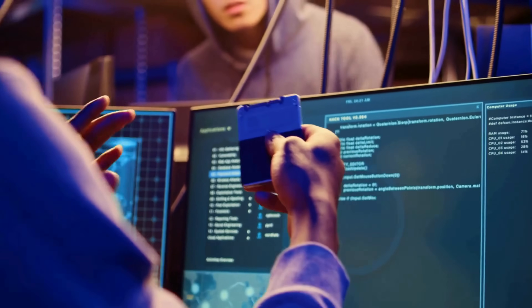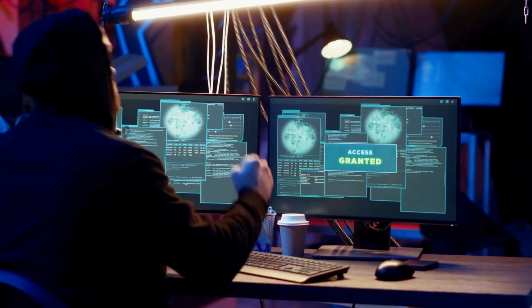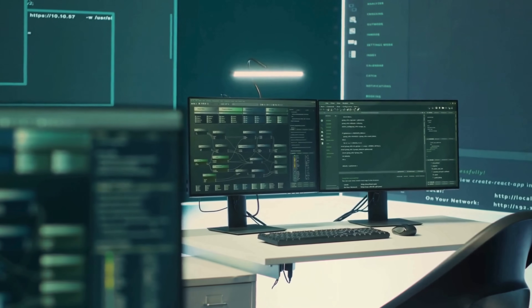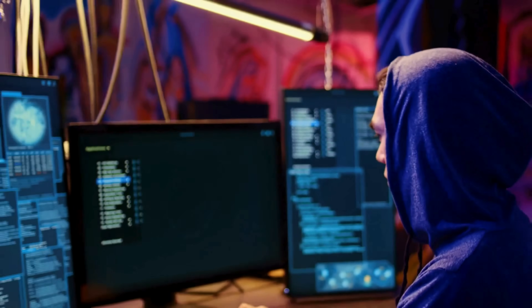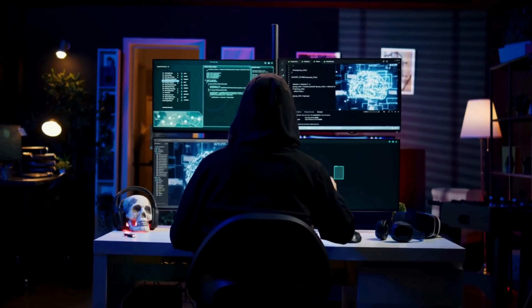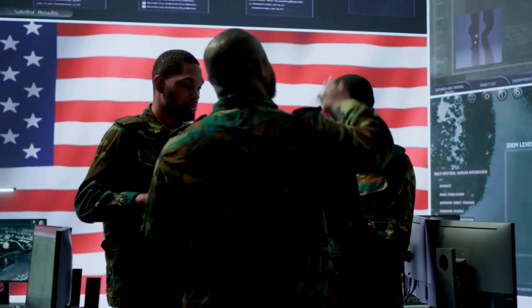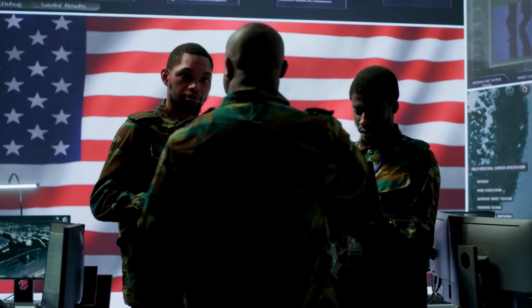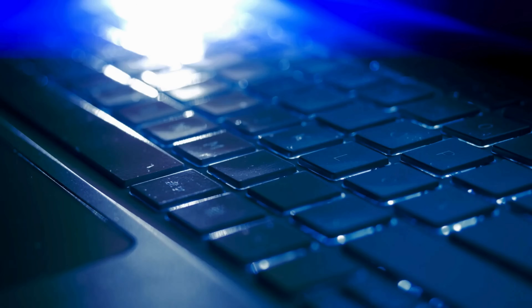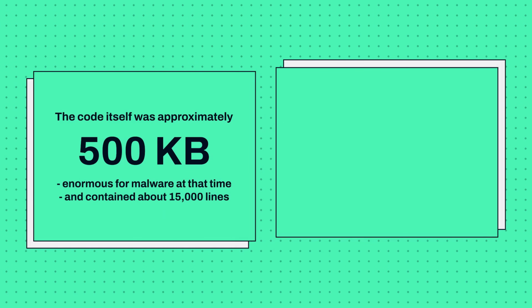The malware contained the first-ever PLC rootkit. This groundbreaking component allowed it to inject code into industrial controllers while hiding those changes from operators, making the sabotage virtually invisible to even vigilant personnel. Stuxnet also used stolen digital certificates from reputable companies like Realtek and JMicron, giving it the appearance of legitimate software and allowing it to bypass security measures that would typically flag unsigned code as potentially malicious. It also contained a sophisticated command-and-control system that allowed its creators to update the malware and receive data from infected systems, despite their isolation from the internet. The code itself was approximately 500 kilobytes — enormous for malware at that time — and contained about 15,000 lines of code across multiple modules, each with specific functions.